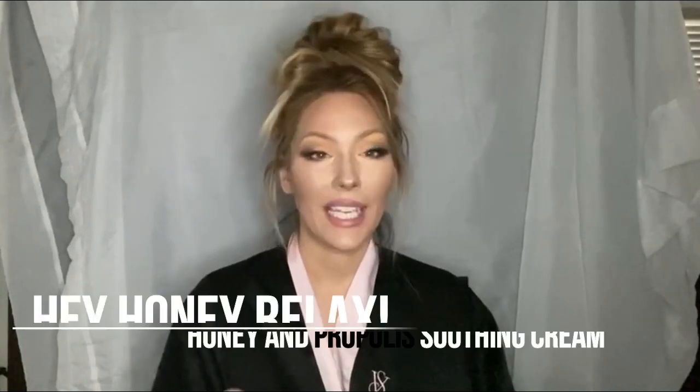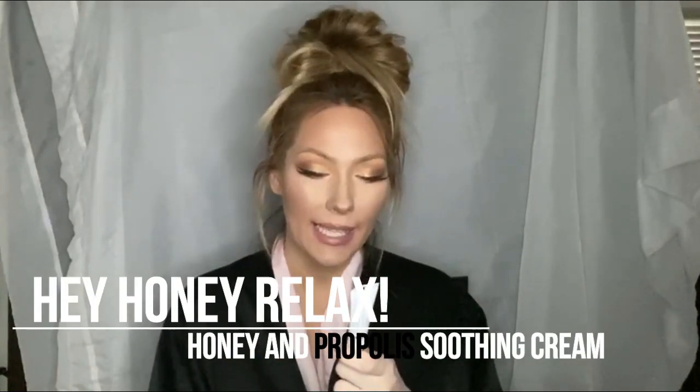The next product is the Hey Honey — and don't ever tell a woman to relax! It says 'Hey Honey' and then 'Relax' — okay. It's a Propolis and Honey Soothing Moisturizer that calms redness and upset skin.